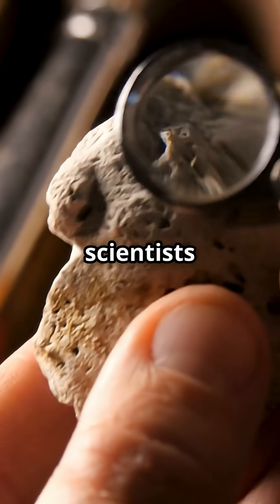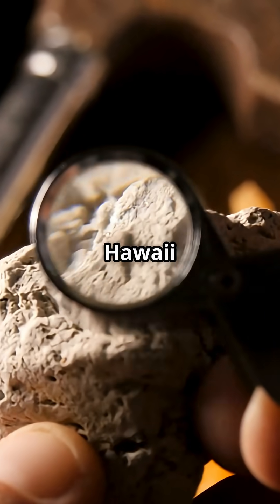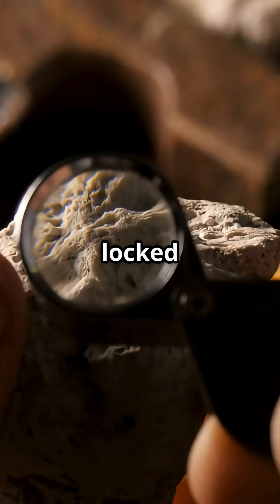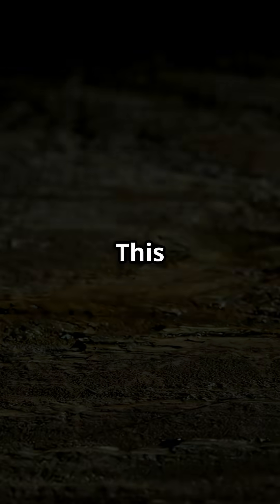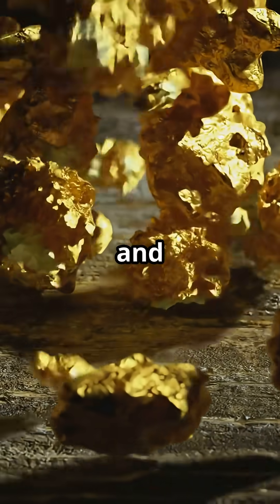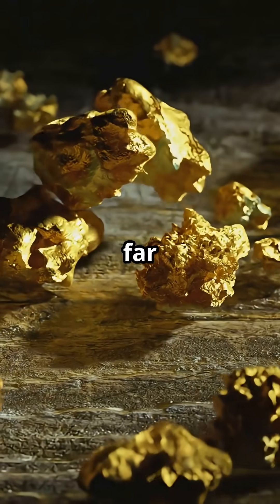Here's how scientists figured it out. They studied volcanic rocks from Hawaii and discovered a rare form of ruthenium, a metal usually locked away deep in the core. This is wild, because when Earth first formed, nearly all its gold and platinum sank into the core, far out of reach.